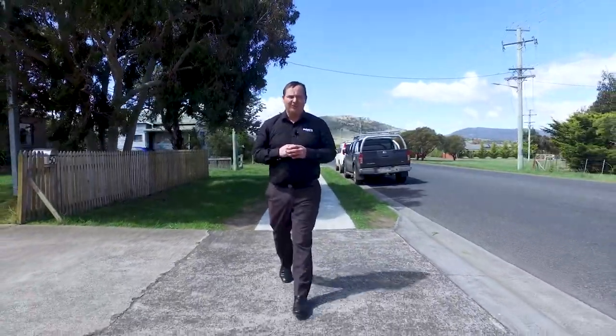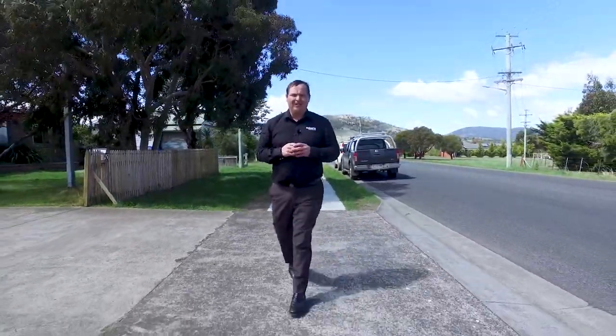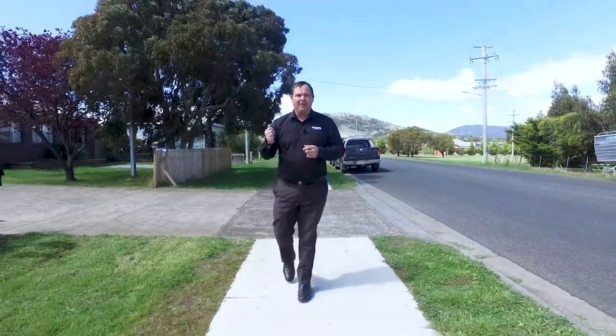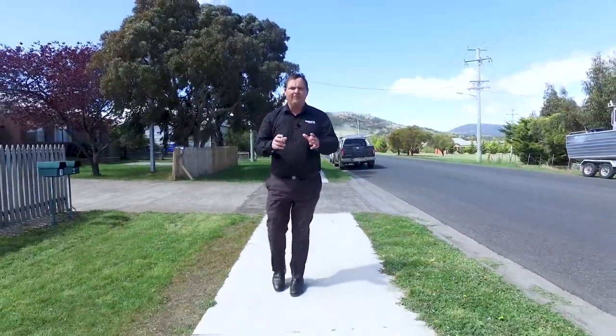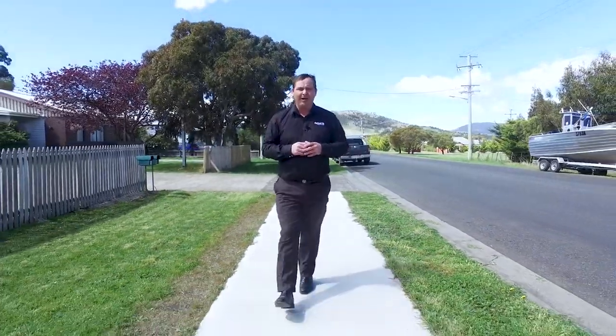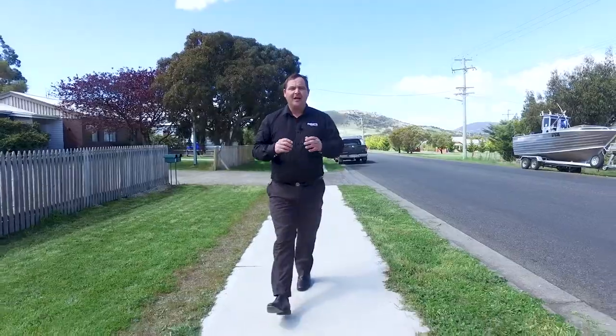G'day, I'm Paul Belcher from Roberts Real Estate and welcome to my new listing at Unit 2, Number 50, William Street in Brighton. This three bedroom brick home with a newly renovated bathroom, large open plan living and a lovely barbecue area for the entertaining nights. Let's go and take a look.